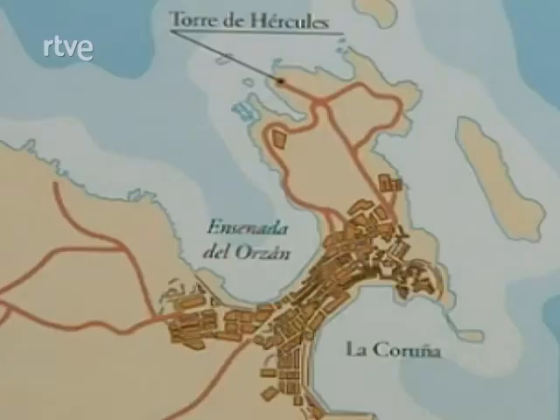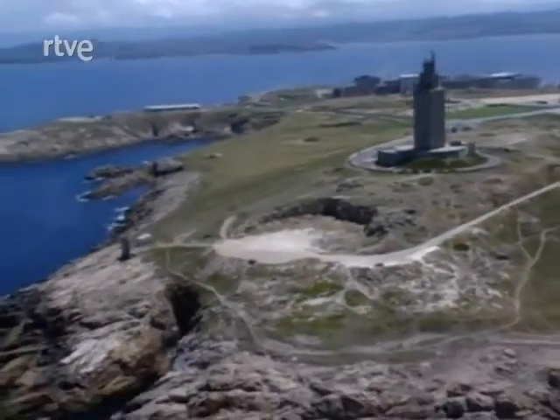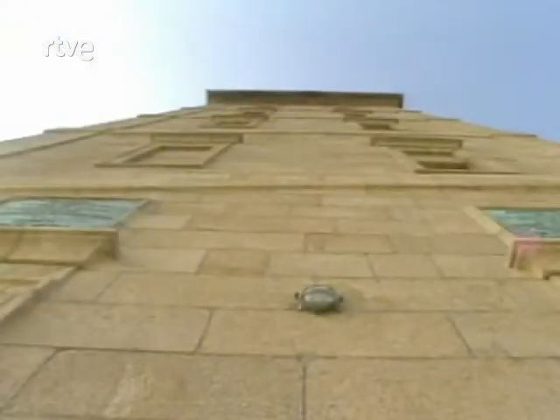En España la construcción de faros en época romana fue bastante notable, pero de todos ellos solo nos queda en buen estado de conservación una única torre que orientaba la navegación de entrada al puerto de Brigantium, en la ciudad actual de La Coruña, cuyo faro es hoy día el mejor exponente de la ingeniería portuaria romana del mundo. Este faro de Brigantium, conocido hoy como la Torre de Hércules, ya se hizo utilizando materiales romanos, es decir, bóvedas de hormigón, que eran mucho más baratas que la piedra de cantería escuadrada utilizada anteriormente en el Faro de Alejandría.